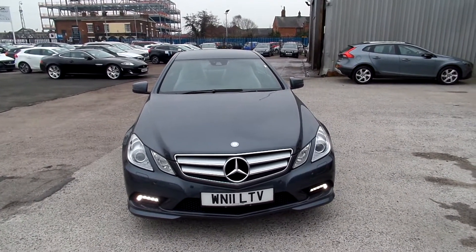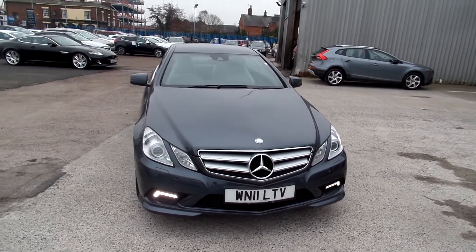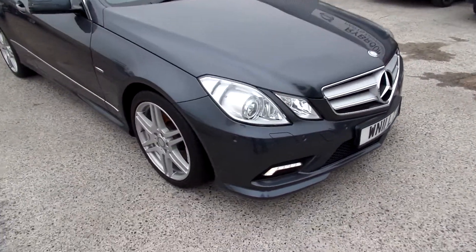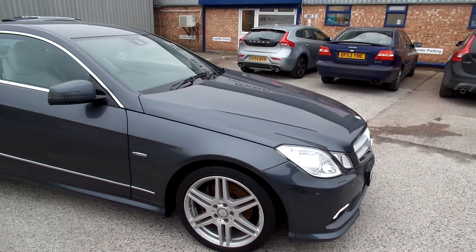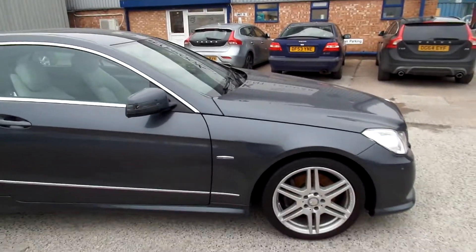Really nice condition this one. No real marks at all. Usual couple of stone chips on the bonnet. As you can see it's got a front and rear park assist. Now as we come round to the offside, we get a nice grey. No real marks at all.